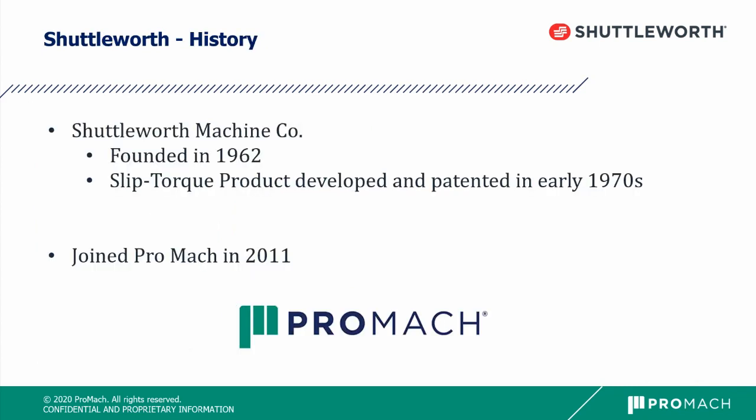Shuttleworth was founded by Jim Shuttleworth back in 1962. Over the years, he developed and patented our slip torque technology in the early 1970s, which is still what we produce most of today. We then joined Promac back in 2011. Promac is the parent company to over 30 manufacturing companies along a packaging line, ranging from beginning of line to end of line, and can all be integrated together for one full turnkey solution.